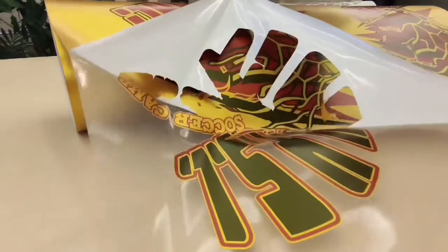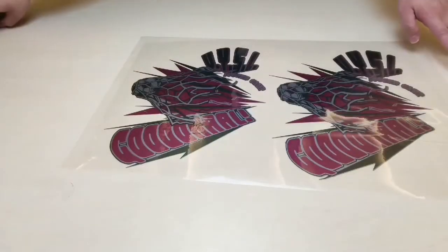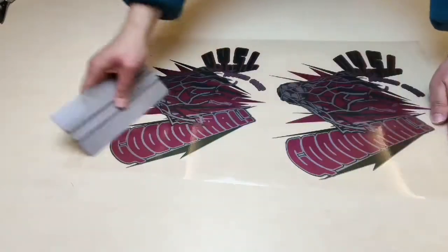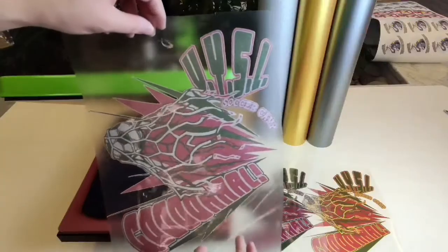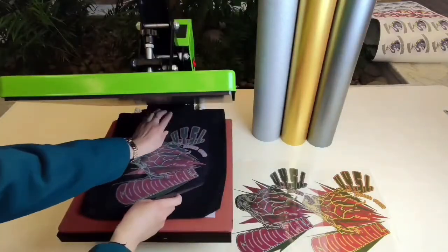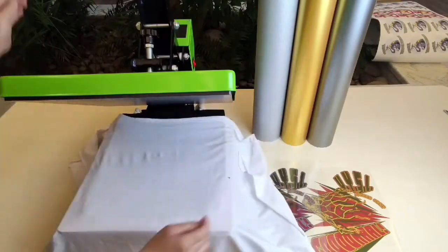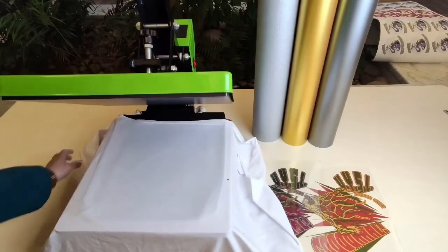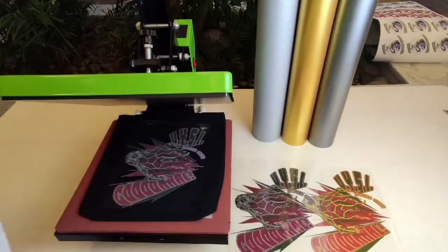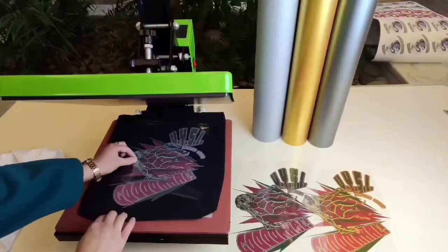Then just weed it. Apply it with an adhesive polyester film to take the image out. Then transfer it with a heat press machine under 165 degrees Celsius for 25 seconds with medium pressure. When the design on the T-shirt is finished, peel the carrier layer.